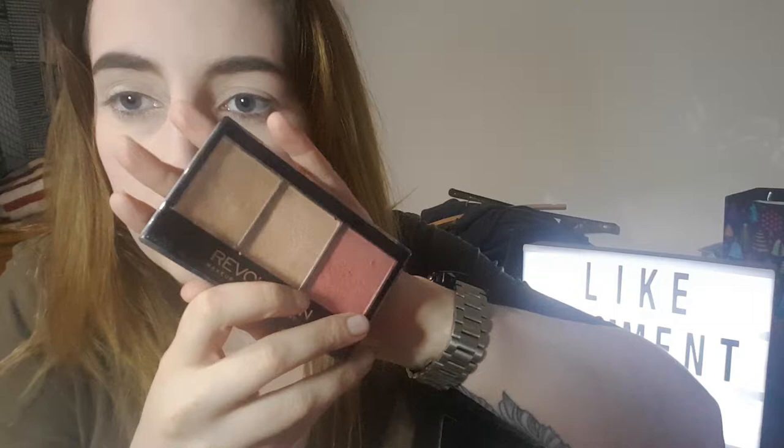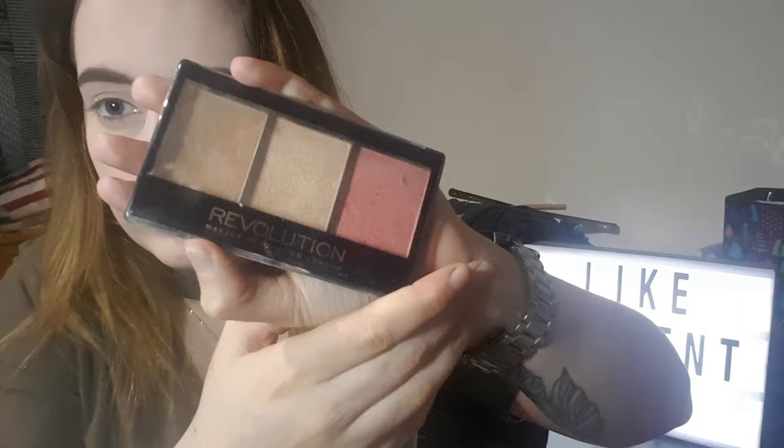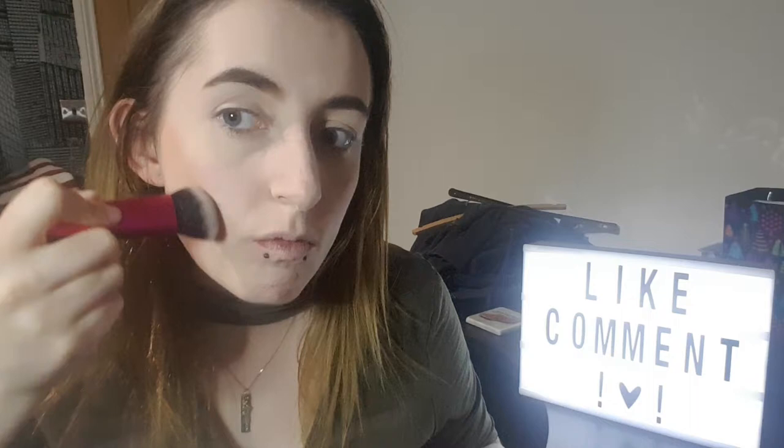Now that both eyebrows are done, the next stage is to bronze my face. I'm using the Ultra Sculpt Contour Kit in Ultra Fair C01 by Makeup Revolution. When going to work I don't contour my face, I just bronze it up so I'm not looking too pale. The brush I'm using is the Real Techniques Sculpt Brush. I tap the brush into the powder, tap it off, and start on my cheekbones bronzing them up lightly, then go around my forehead and under my chin. I'm going to speed up the video to skip through to the next step.